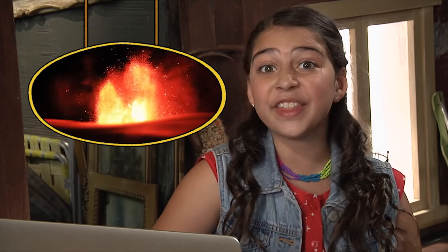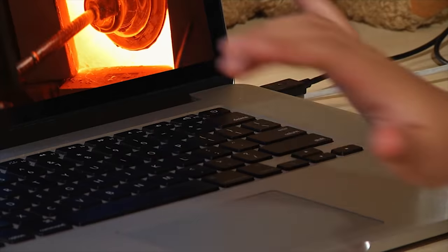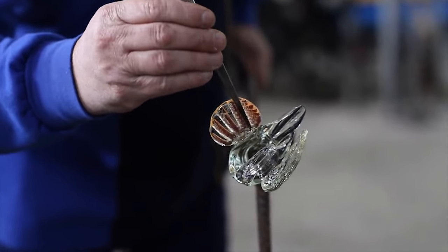Beach sand can get really hot. But if you keep heating sand all the way up to 1,700 degrees Celsius — hotter than lava — something amazing happens. It melts and turns into a thick liquid, like taffy. And when it cools down again, it hardens and becomes glass.